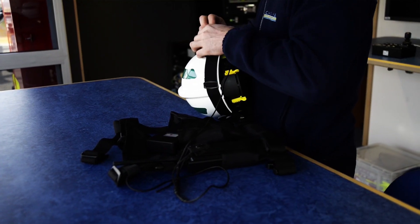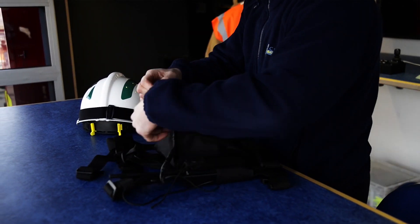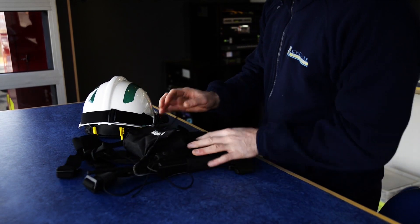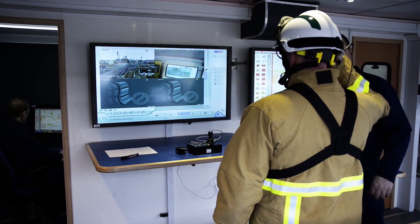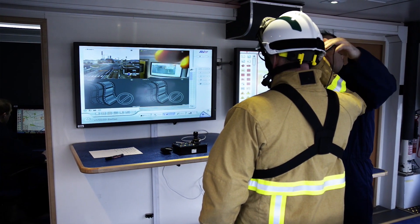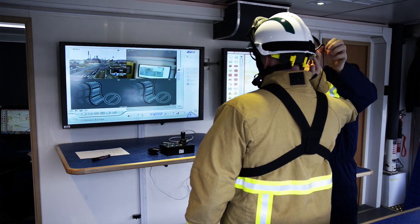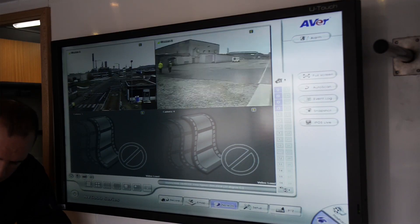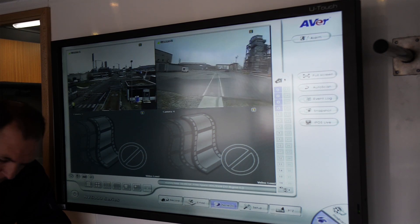The second system is a body-worn camera that will be deployed by runners from the command vehicle into the sectors to assist the commander even when the vehicle is parked remotely from the incident. All images captured by the cameras are fully recordable and can be transmitted from the control unit remotely to other areas such as headquarters or silver and gold command.